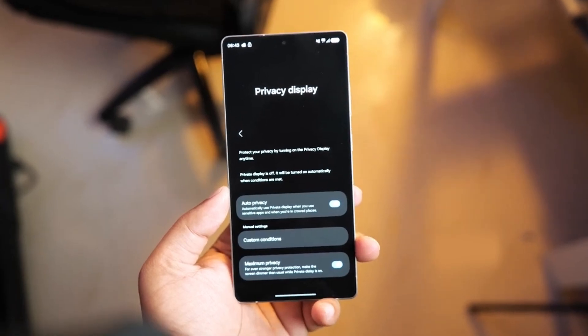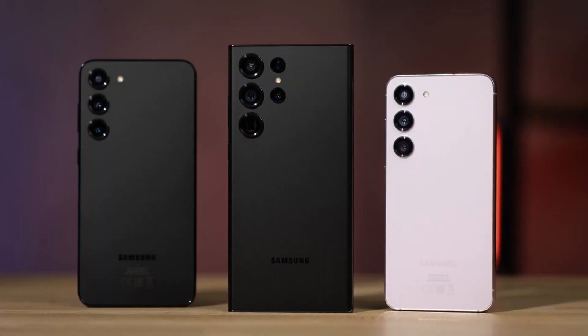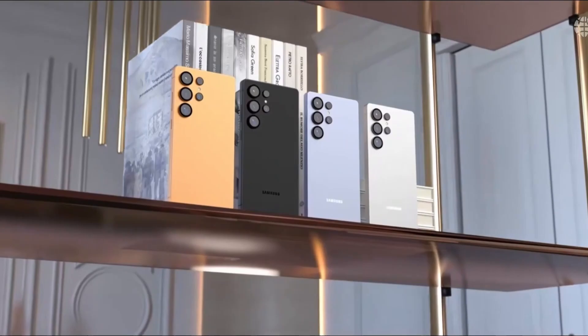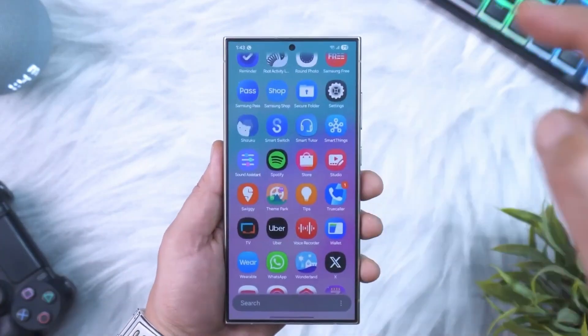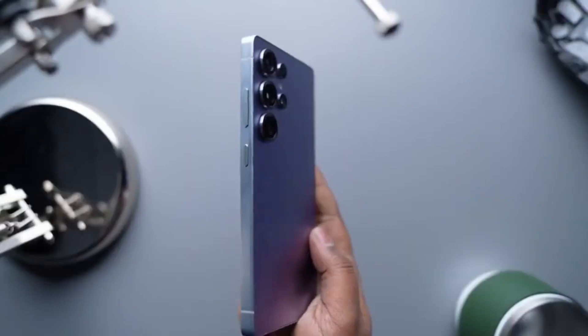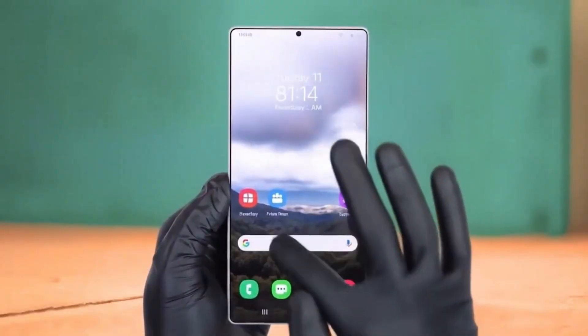Instead of stacking new features on top of old ones, Samsung's polishing every tiny detail that makes your phone smoother, faster, and just smarter. You'll start noticing it the moment you swipe down the control panel — everything feels lighter. The toggles can now be fully customized: move Wi-Fi to the top, hide what you never use, group similar settings together. It's your phone, finally arranged your way.